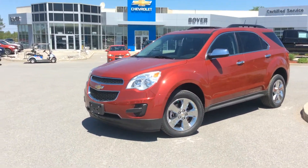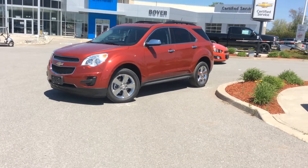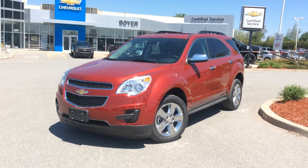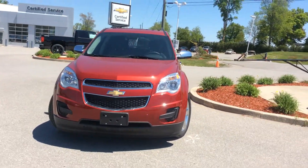Hey everyone, it's Courtney here at Boyer Chevrolet in Lindsay. Thanks for joining me while we check out our 2015 inventory. This is a Chevrolet Equinox LT — a front wheel drive in crystal red tintcoat, and the LT trim equips it quite well.